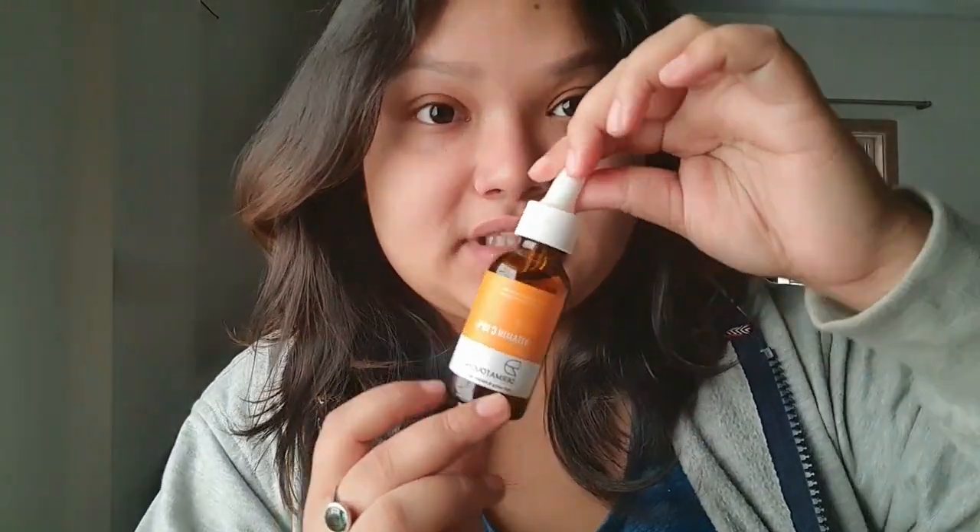The second thing I go through is this Vitamin C serum, and this one is from Dharma Dutch.